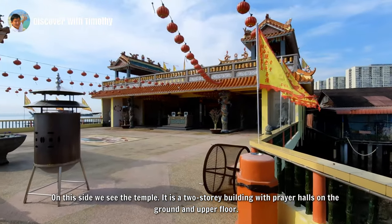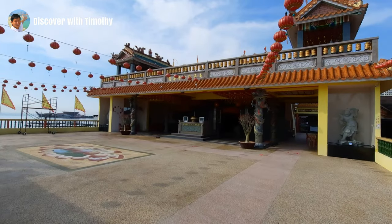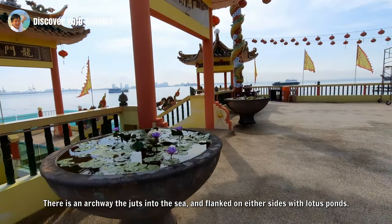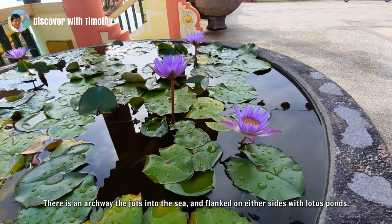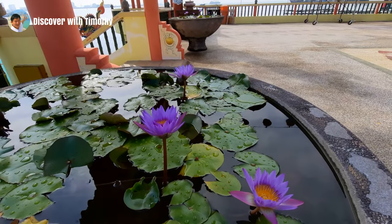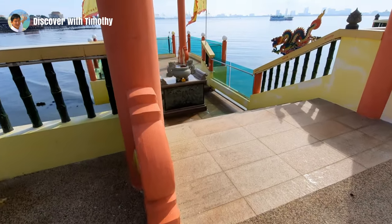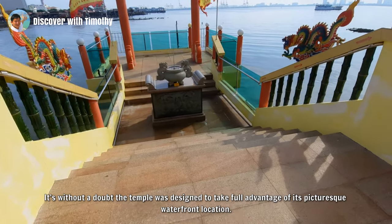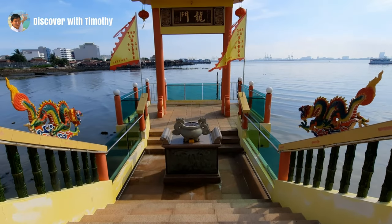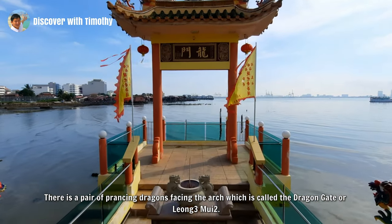On this side we see the temple. It is a two-storey building with prayer halls on the ground and upper floor. There is an archway that juts into the sea and is flanked on either side with lotus ponds. Without a doubt, the temple was designed to take full advantage of its picturesque waterfront location. There is a pair of prancing dragons facing the arch, which is called the Dragon Gate or Leongmui.